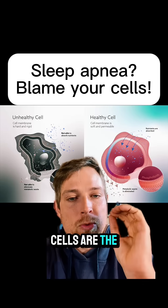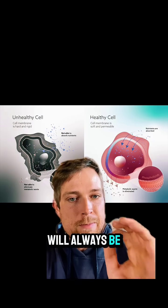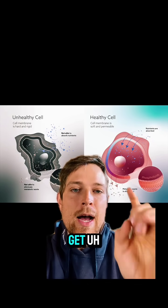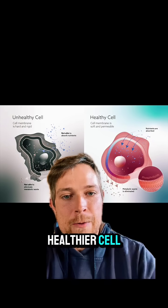The worse the health of your cells, the worse your sleep apnea will be. Luckily, there are just three key nutrients that you need — super easy to get — that can help you have healthier cells.